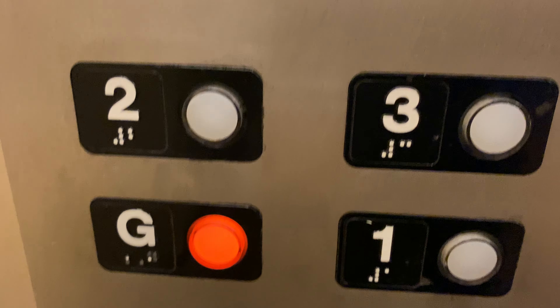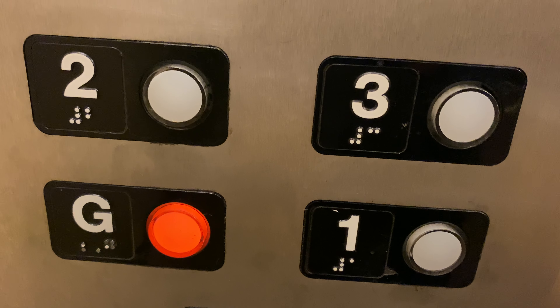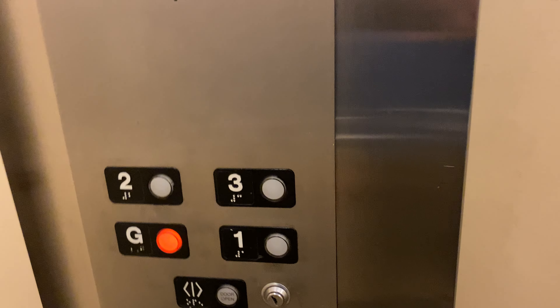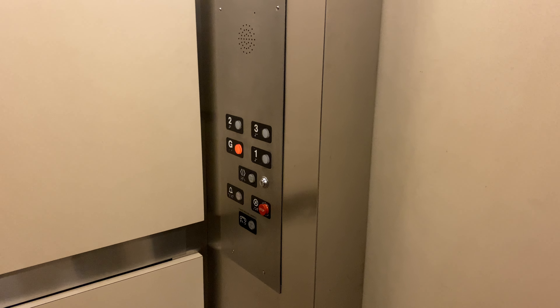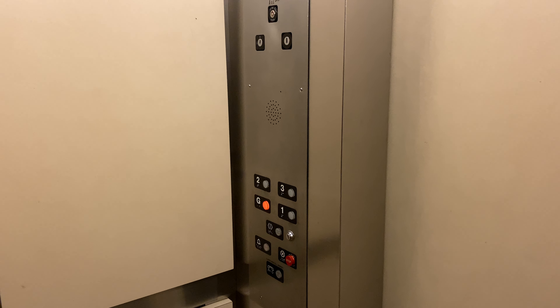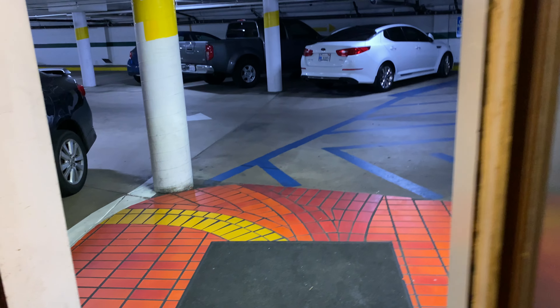I don't know what kind of buttons these are — I've only seen them on this elevator. All right, here's the parking garage.